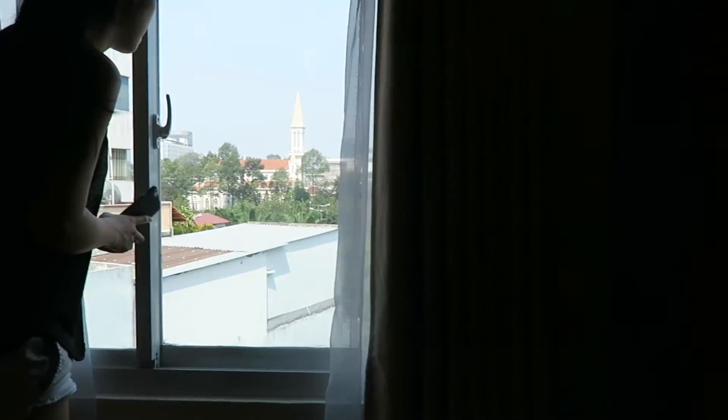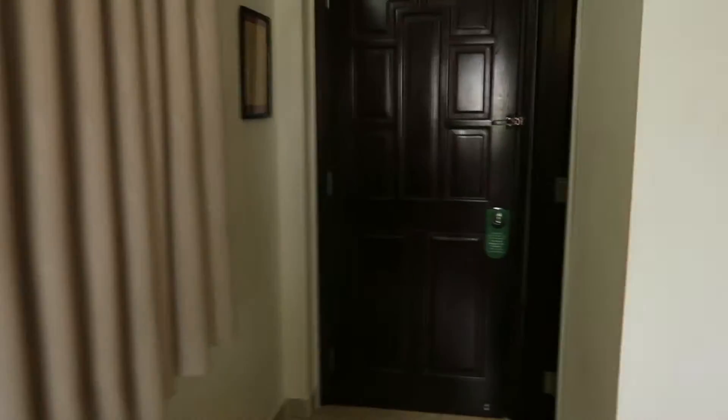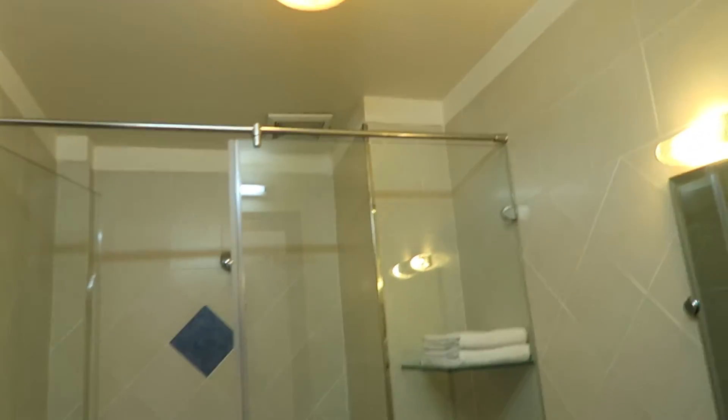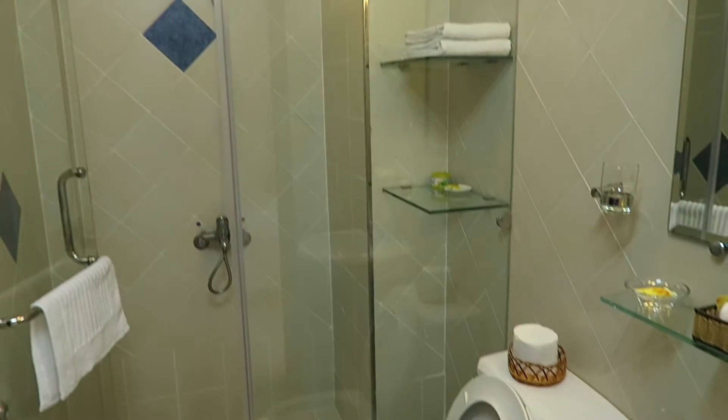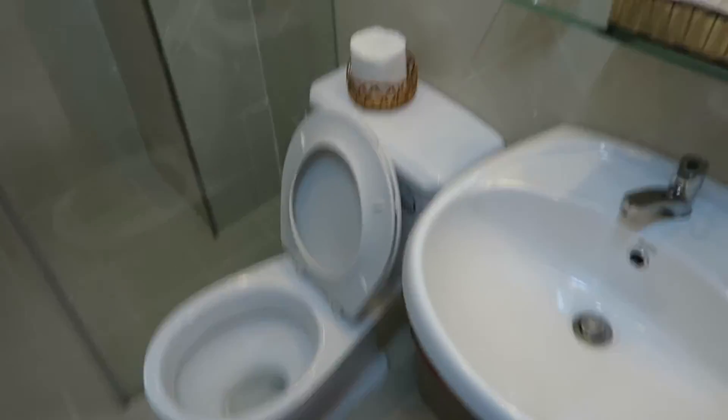The window overlooks what looks to be a church — might be the Notre Dame, not sure. The washroom is actually nicer than the one across the street; it has a separate actual shower area, which is nice — standard but very nice.